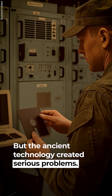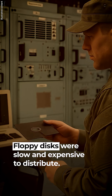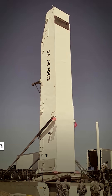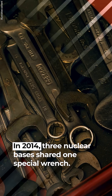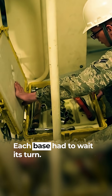But the ancient technology created serious problems. Floppy disks were slow and expensive to distribute, and held far less data than modern systems. Replacement parts became impossible to find, and the nuclear program faced constant equipment shortages. In 2014, three nuclear bases shared one special wrench needed to attach warheads to missiles — each base had to wait its turn.